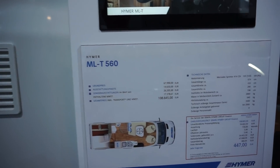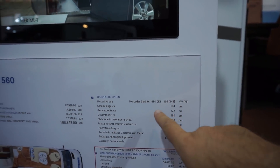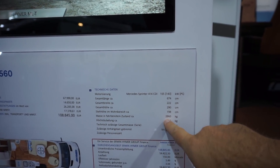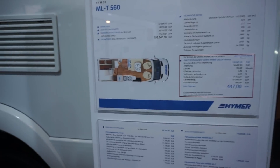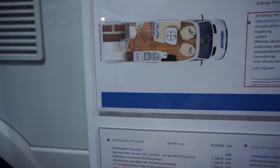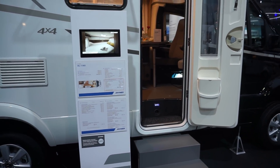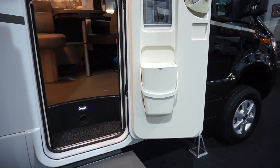This one costs 109,000 euros but kicks off at 68,000, with various extras on top. It's got a Mercedes Sprinter 414 CDI base, dimensions of 674 by 222 by 290 centimeters, starting weight around 2,860 kilos with 640 kilos of payload. One of the extras is the four-by-four capability, which adds about 12,000 euros, bringing it to around 96,000 euros — not too bad.